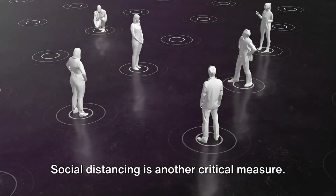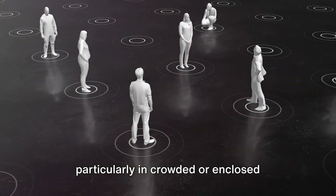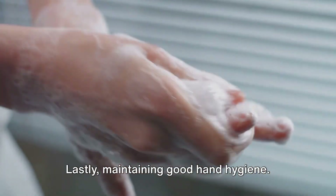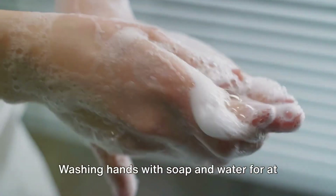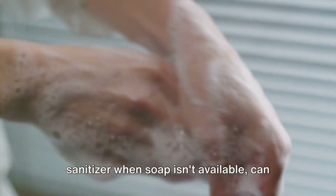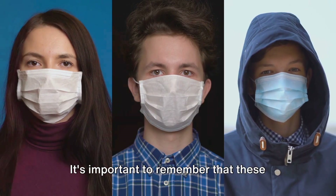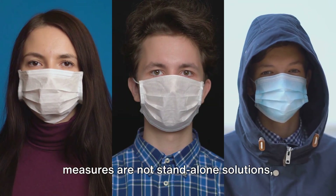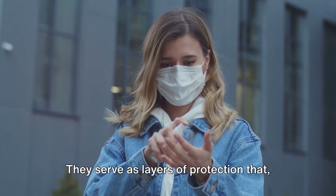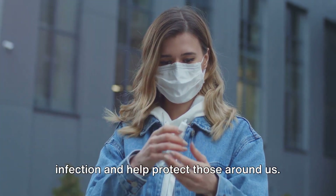Social distancing is another critical measure. By keeping a safe distance from others, particularly in crowded or enclosed spaces, we can reduce the chances of coming into contact with the virus. Lastly, maintaining good hand hygiene. Washing hands with soap and water for at least 20 seconds, or using hand sanitizer when soap isn't available, can help keep the virus at bay. It's important to remember that these measures are not standalone solutions, but work most effectively when combined, serving as layers of protection that minimize our risk of infection and help protect those around us.